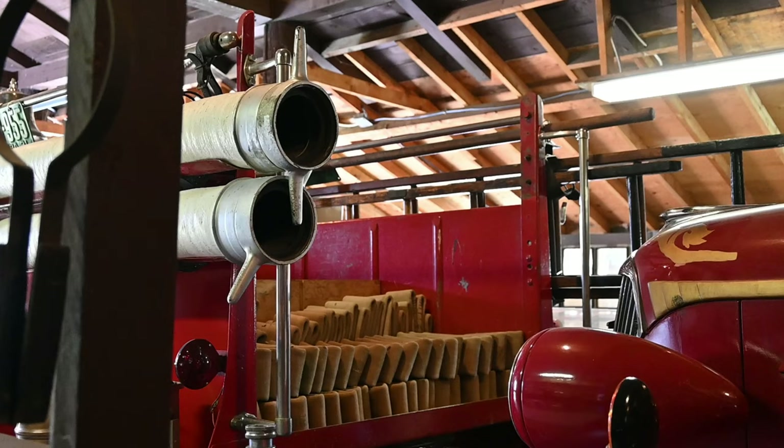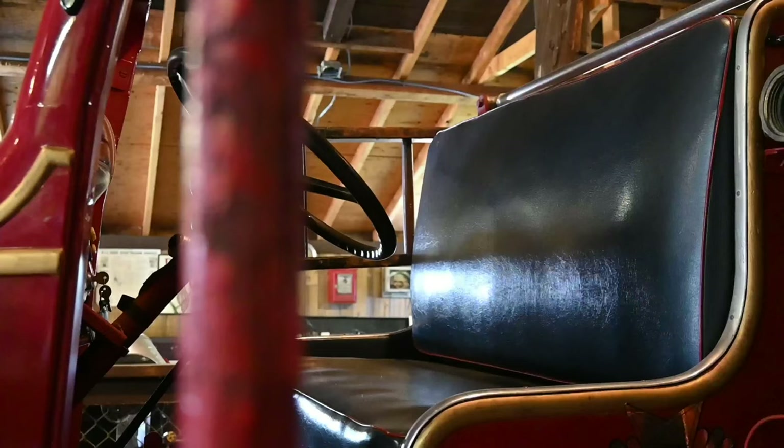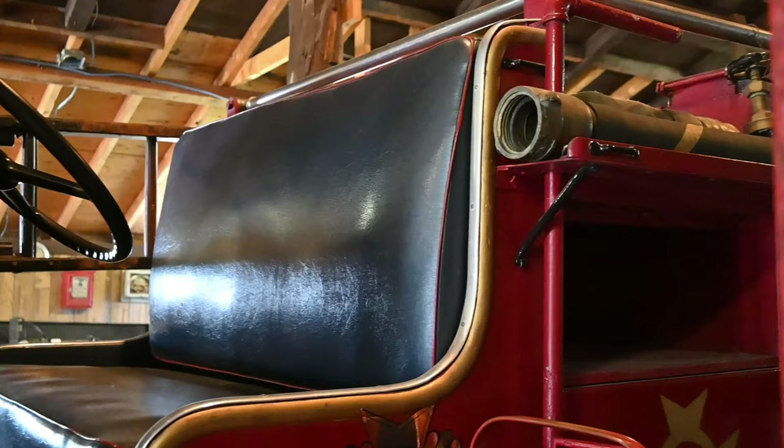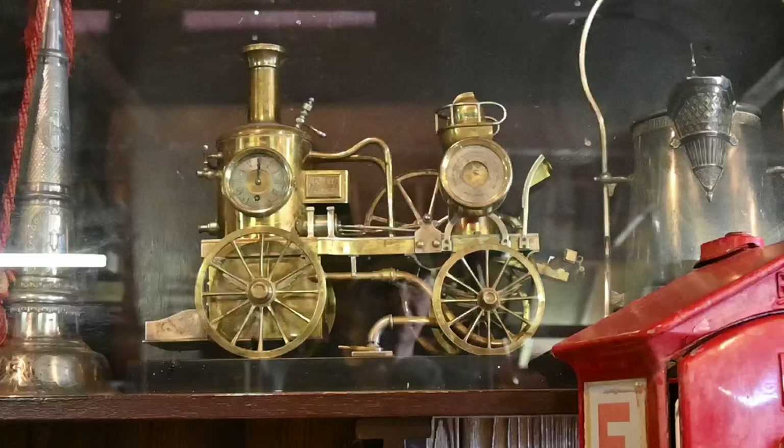Looks like this one has a license plate, so you might see it in a parade or two. That was a GMC. This is a Chevy — a Chevrolet. The leather seats and the open-air experience. Rain or shine, frontline heroes. There's a vintage ladder tucked in front of this rig.